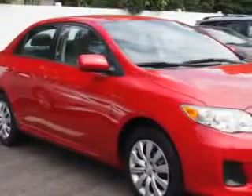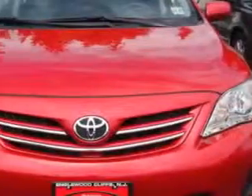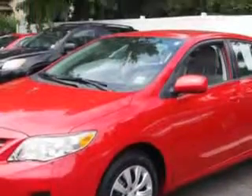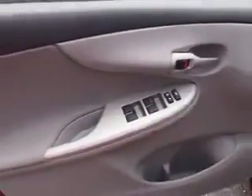Imagine driving this Barcelona red metallic 2013 Toyota Corolla, equipped with a 4-cylinder engine and an automatic transmission. Enjoy an exceptional 34 miles to the gallon on this great car.